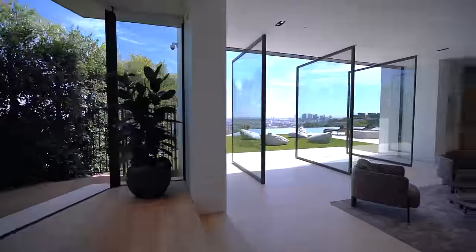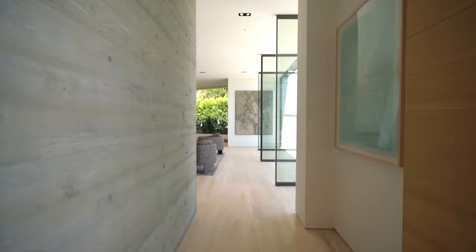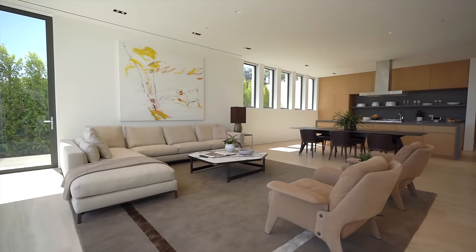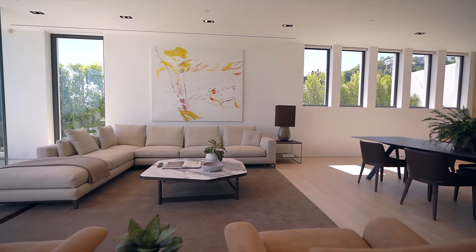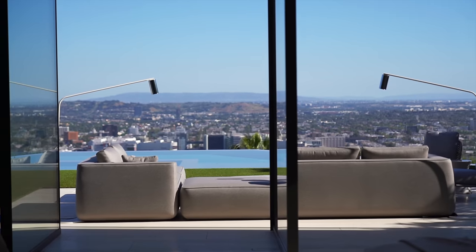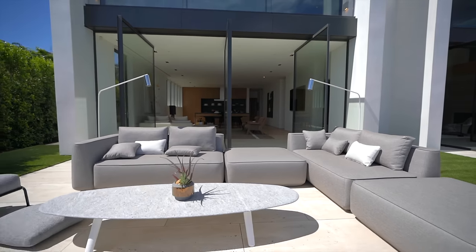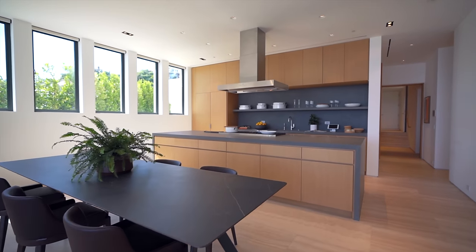Leaving the home gym and heading out to the main hallway that connects all three gabled barns, we head to the far right of the mansion and enter the informal living space and kitchen. This section of the home feels very livable — this is technically the family room. Like the rest of the home, it has floor-to-ceiling glass doors which open up, giving you that indoor-outdoor living experience. Right next to the dining room table is the kitchen.